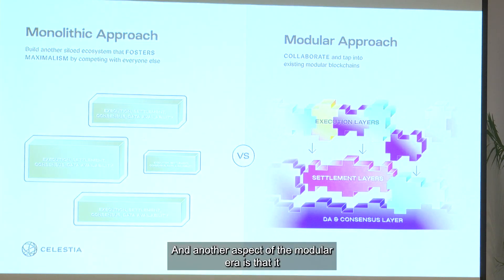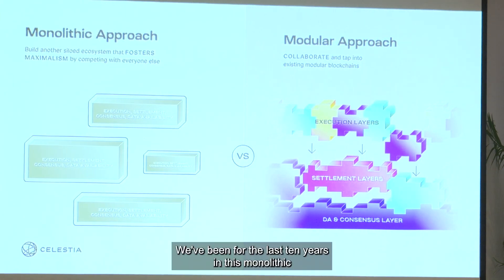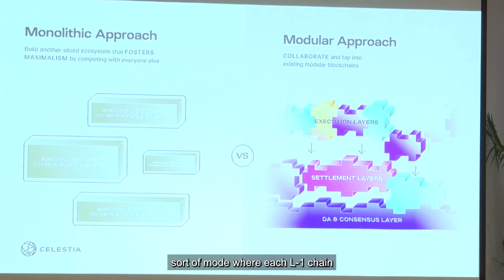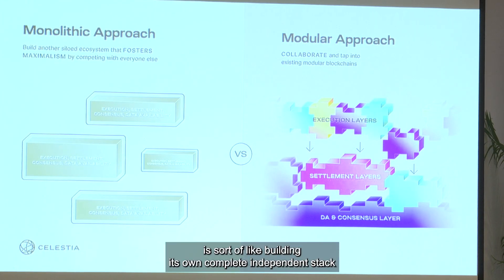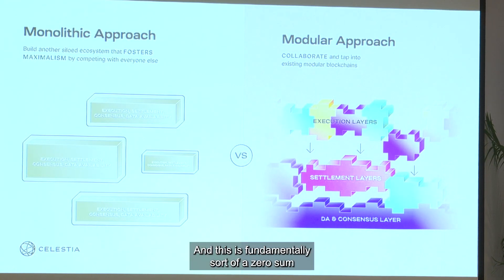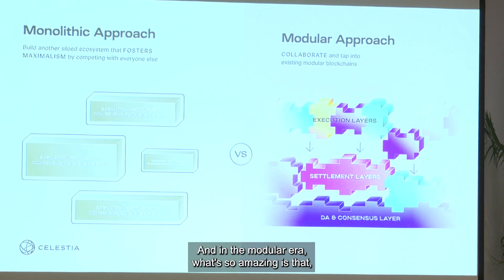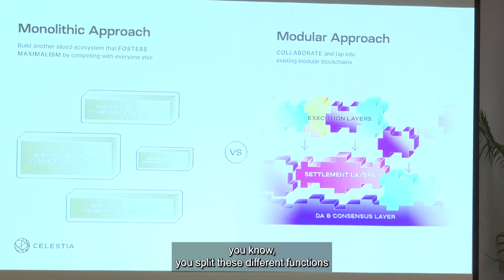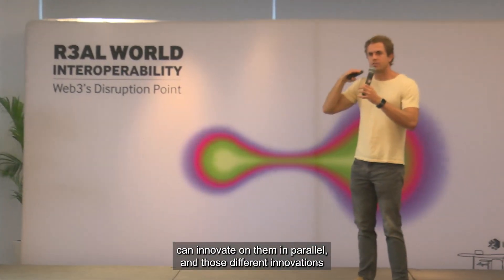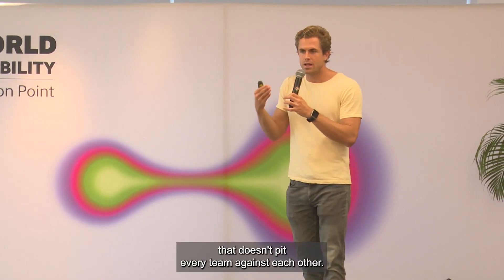Another aspect of the modular era is that it changes the social dynamics of the blockchain community. For the last 10 years we've been in a monolithic mode where each L1 chain is building its own complete independent stack, competing and not really sharing innovations with each other — a fundamentally zero-sum mindset that fosters maximalism. In the modular era, you split these different functions up and people can innovate on them in parallel, and those different innovations can be layered on top of each other. It's a collaborative, positive-sum environment that doesn't pit every team against each other.